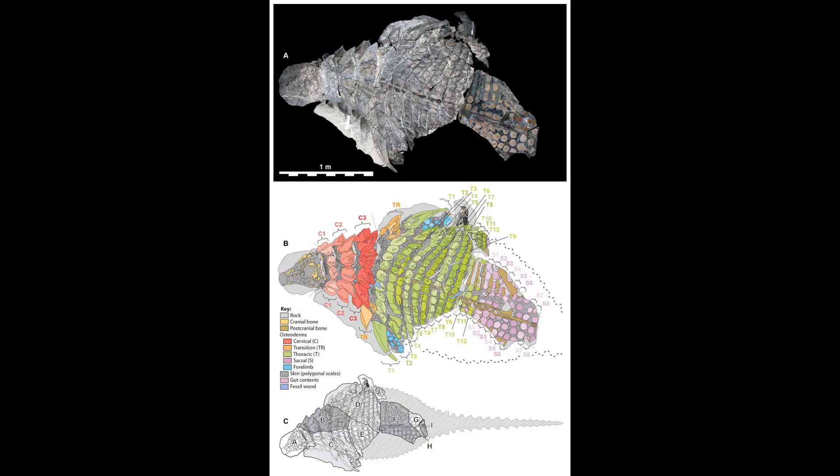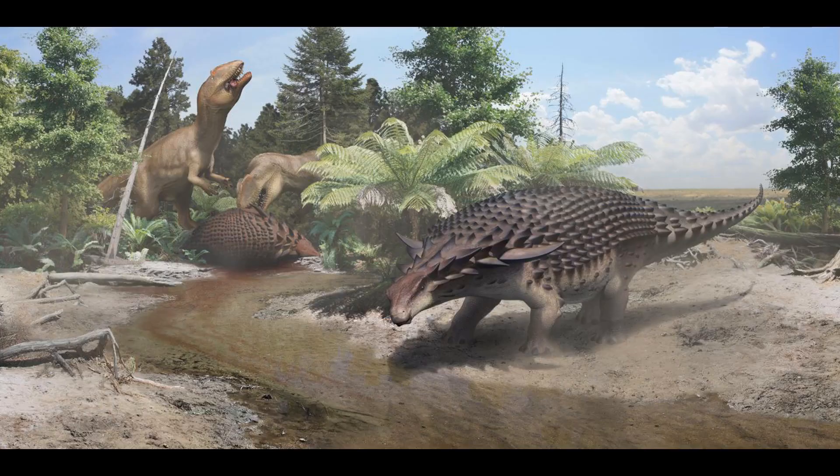The Nodosaur's armor consisted of bony plates embedded in the skin called osteoderms, providing both protection and support for this ancient creature. Its spiky defenses made it almost impervious to predators.